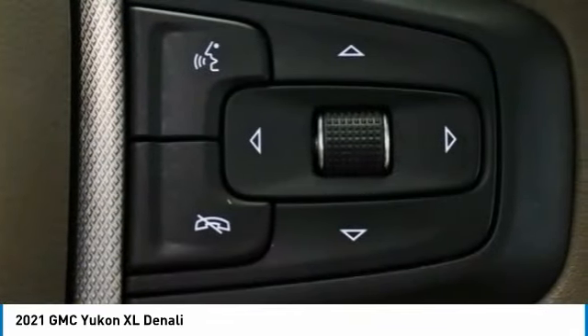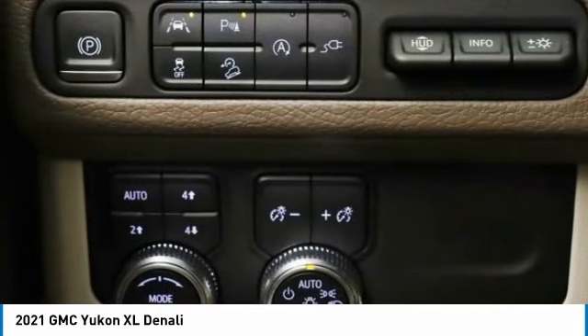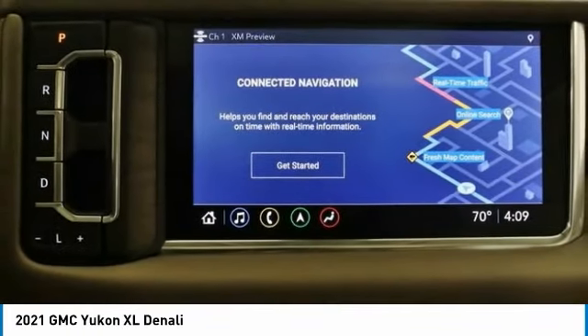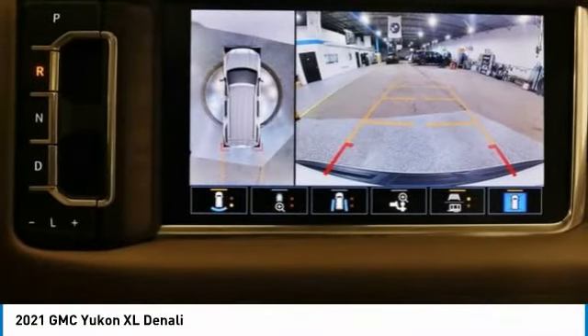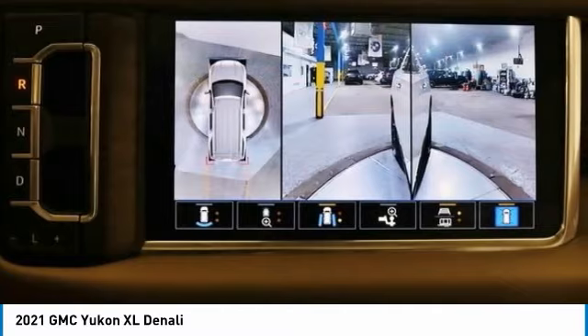Here are some of this vehicle's great options: rain-sensing wipers, hill descent control, electronic stability control, wheel locks, rear spoiler, power liftgate, brake assist, traction control, remote keyless entry, fog lights.